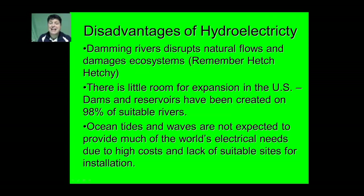There are some disadvantages of using moving water. Damming rivers will disrupt natural flows and damage ecosystems — you may recall the controversy between conservationists and preservationists when Hetch Hetchy was dammed. There is little room for expansion in the United States, as dams and reservoirs have been created on about 98% of suitable rivers. Some scientists believe we have actually exceeded the appropriate amount of damming, as the Colorado River is so over-dammed that its flow often doesn't even reach the ocean.